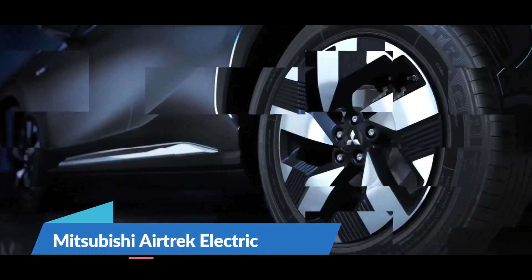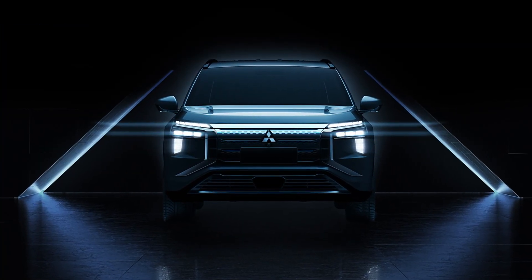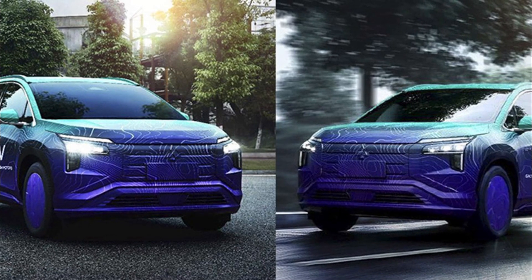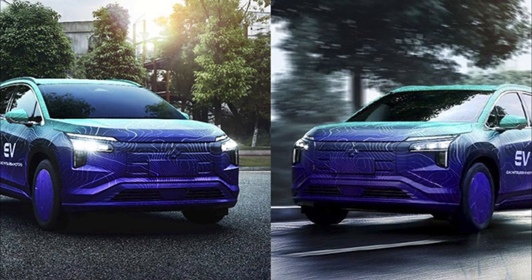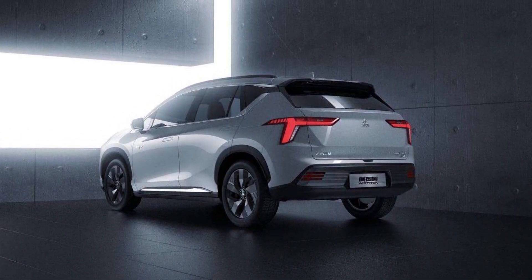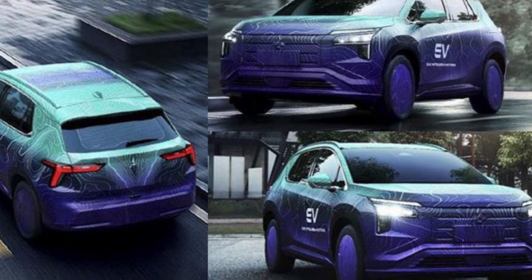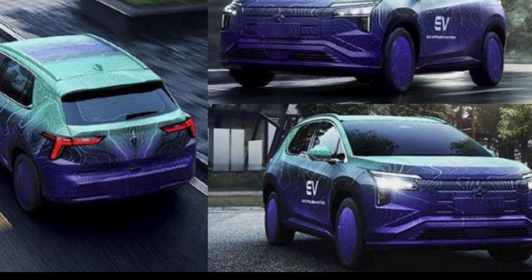The Mitsubishi AirTrek is set to make a comeback as an all-electric SUV released later this year. Chinese media has released pictures of the forthcoming battery-powered vehicle online ahead of its formal debut. The latest released photos give an excellent look at the car's external appearance, showing the Dynamic Shield face with a dual-tier lighting arrangement similar to the MyTek concept, with DRLs mounted on top of the L-shaped primary headlights.